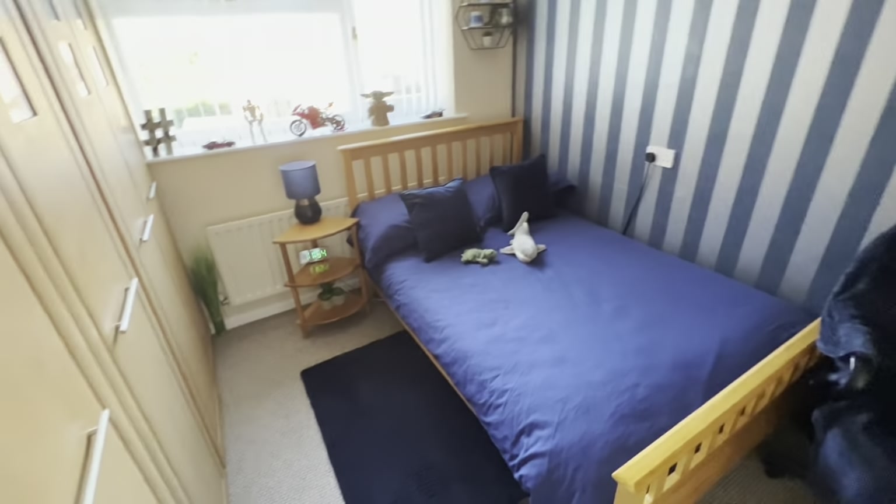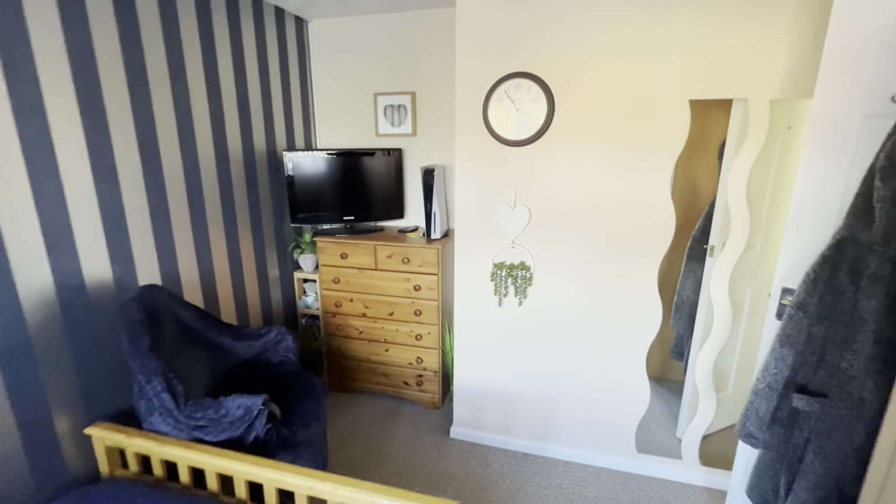You go across here to the right — another bedroom, double room. More big wardrobes, so plenty of storage in this home. All decorated very, very well indeed.